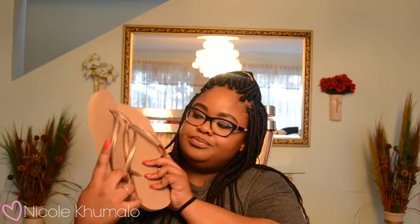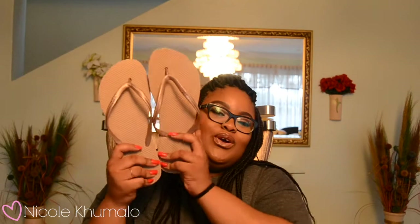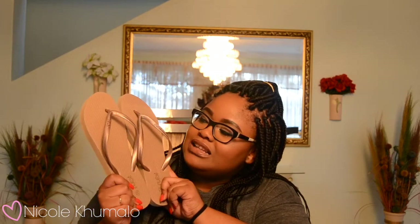I just purchased these from Ruby — they're having a deal on flip-flops with all these different designs. If you don't know Ruby, it's a brand inside Cotton On, so you can just go to a Cotton On near you. You can get two for a hundred bucks, which is really cool. I got these champagney, beigey, taupey ones — they're definitely more muted, so I can wear them with more outfits unlike the loud pink ones. These are definitely quieter, which I love.